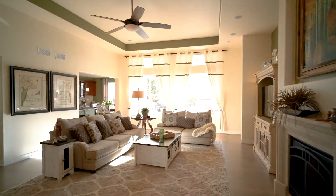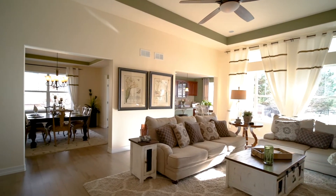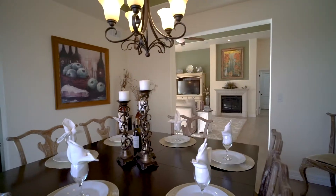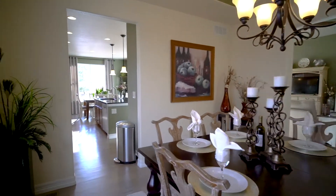Welcome home to 26044 East Elmhurst Place. This former model ranch home sits on a cul-de-sac and comes complete with seven bedrooms, five bathrooms, plus a dedicated office.